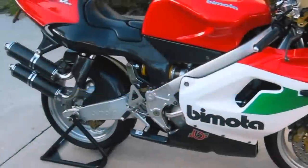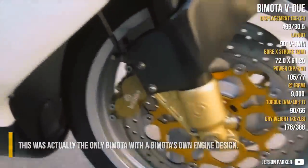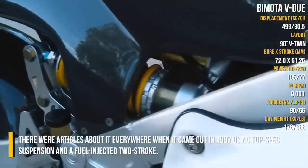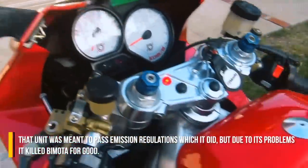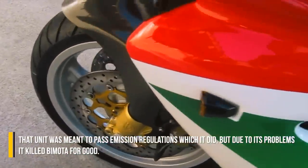BIMOTA V2. This was actually the only BIMOTA with a BIMOTA's own engine design. There were articles about it everywhere when it came out in 1997, using top spec suspension and a fuel-injected two-stroke. That unit was meant to pass emission regulations, which it did, but due to its problems, it killed BIMOTA for good.